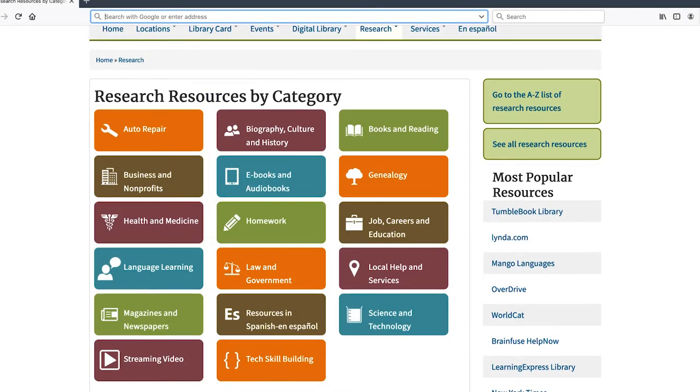When your child needs to research for a report due tomorrow, study for the ACT, or learn how to code, you can find all of those things for free through the library.